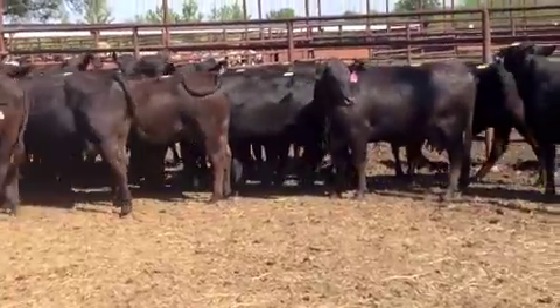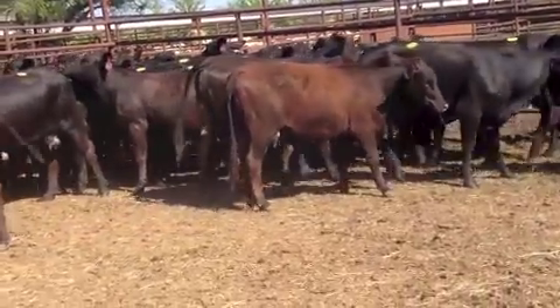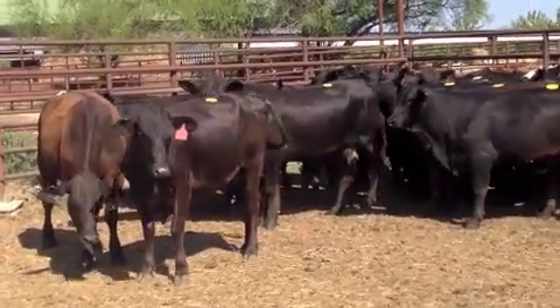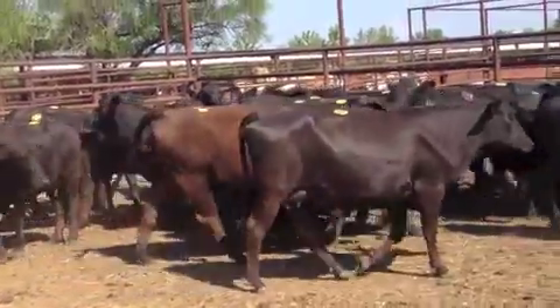My son saw a dog a while ago, now he wants to be a dog handler. He always says that when you ask him about the heifers. Anyway, they're nice ranching heifers.